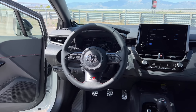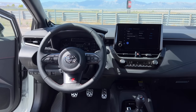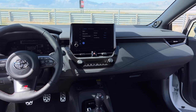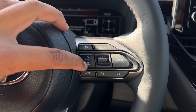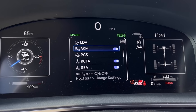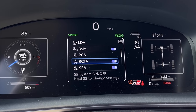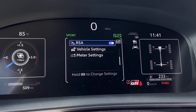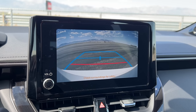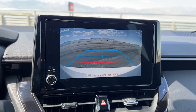For driver assist tech, you get Toyota Safety Sense 3.0 as standard, which includes adaptive cruise control, lane departure alert with steering assist, lane tracing assist, and all collision detection systems. The GR Corolla also gets blind spot monitoring, rear cross-traffic alert, and hill start assist. For cameras, the only angle you have is a rear-view camera — no 360-degree view, which is understandable.